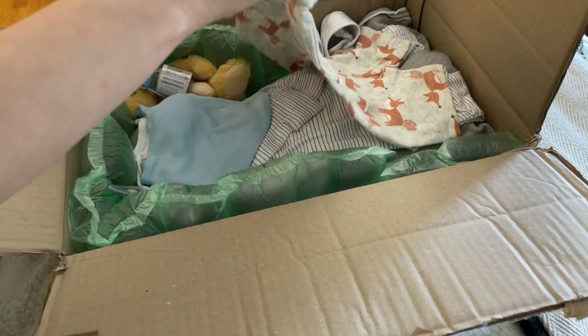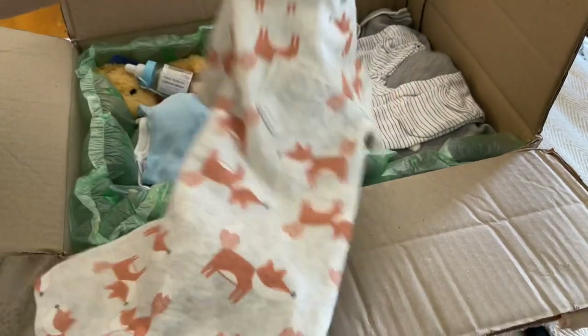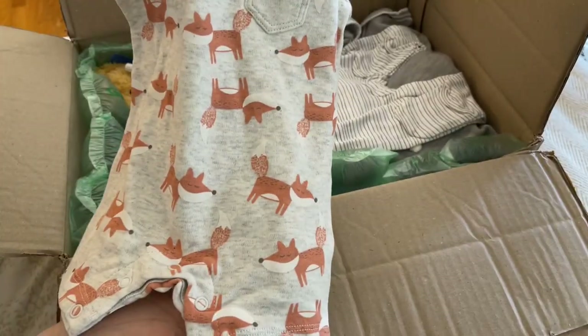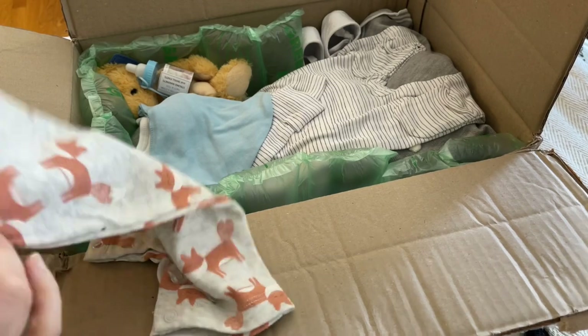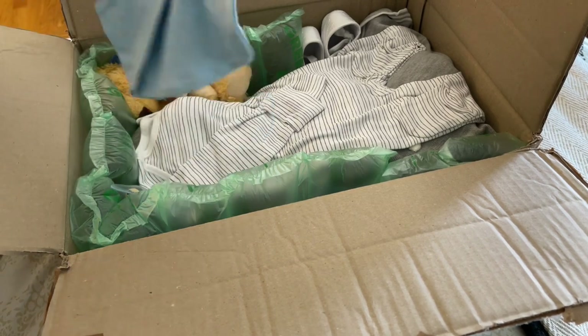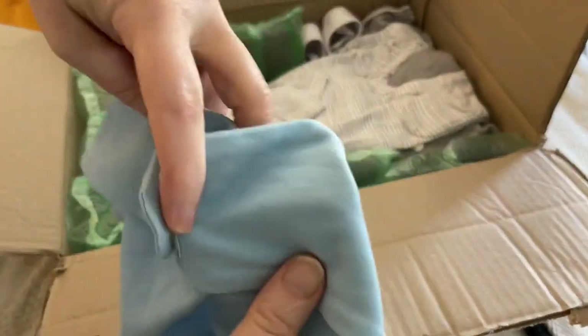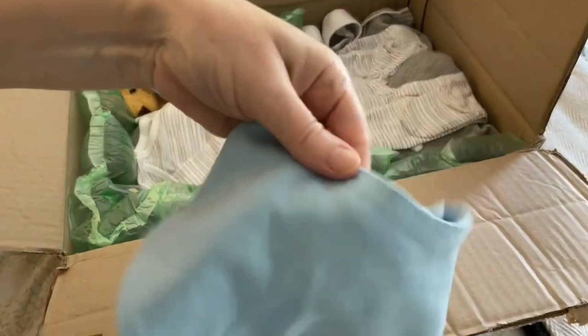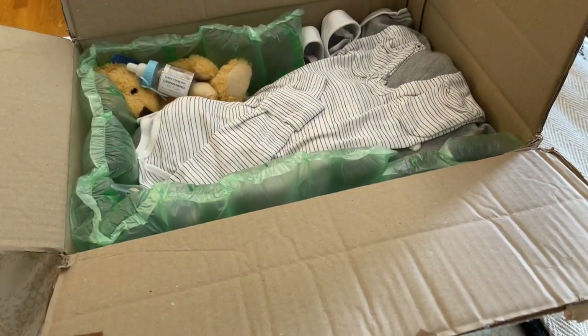And oh my gosh, she sent so many clothes — a nice short set with a gray background and foxes on the front, just a romper short set. This baby came from the UK, not Canada. And cute baby blue bandana bibs — that style — it's really really soft cotton.